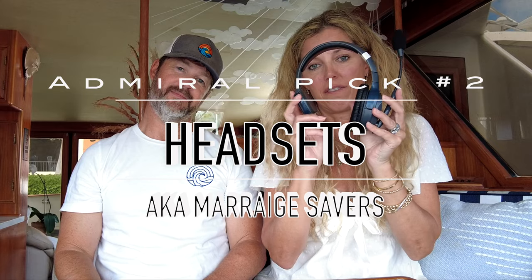Number two must-have — absolutely must-have — marriage savers. These little devices enable us to talk to each other from afar. We tried to hack it using earbuds from our cell phones, but these are the best money ever spent. All four of us wear one, and everybody in your crew needs one. If you have children on the boat with you, everybody needs one. It really incorporates them into being part of the crew, and what our kids have said while wearing these things is absolutely hilarious.